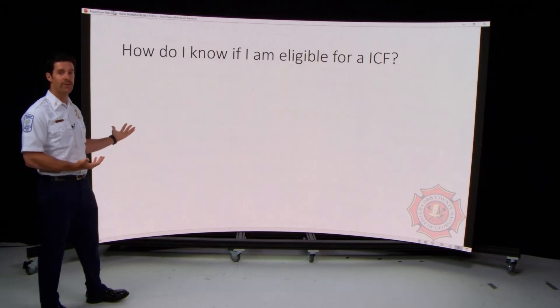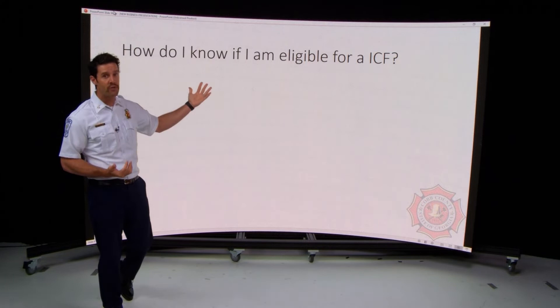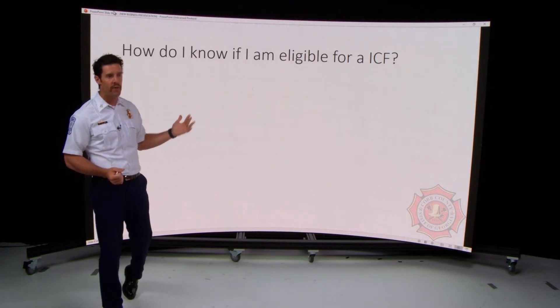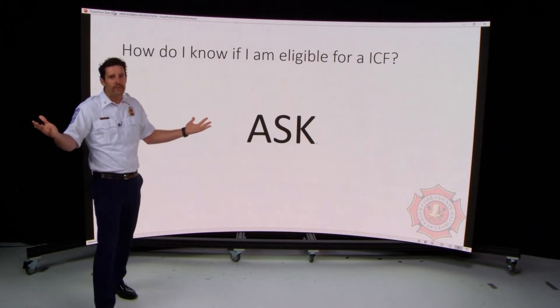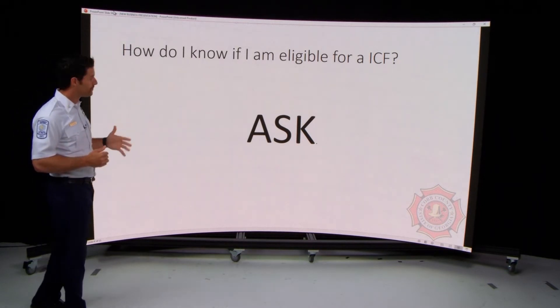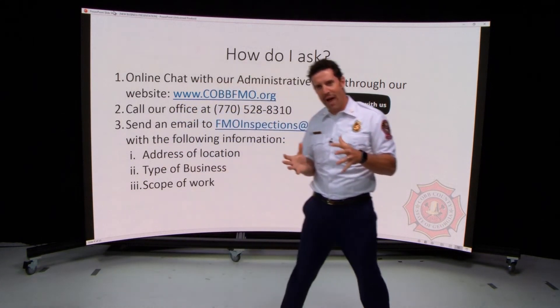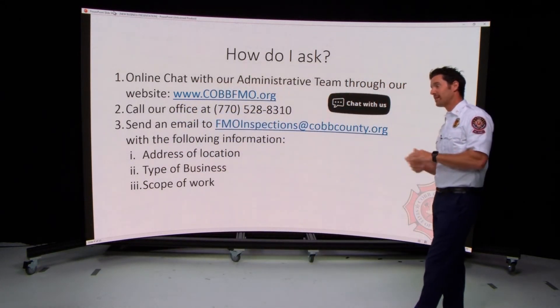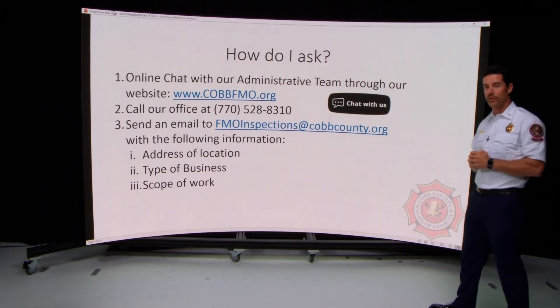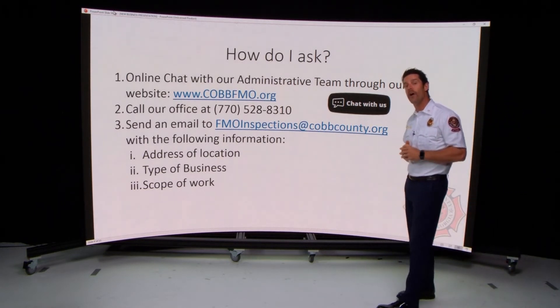With all those rules for the information change form process, how do you know if you're eligible? You ask — specifically, you ask the Cobb County Fire Marshal's Office. Here are three ways you can reach our office to communicate directly.